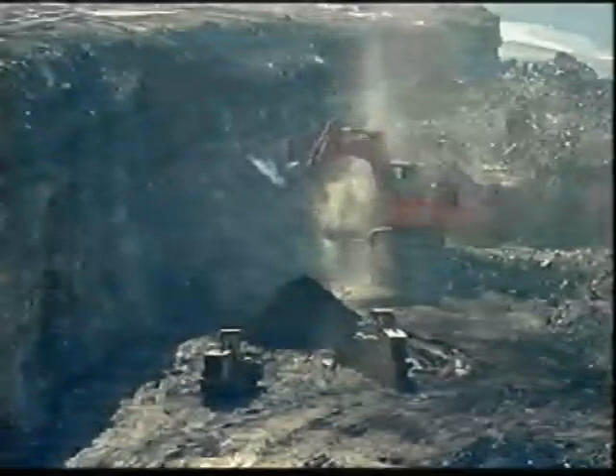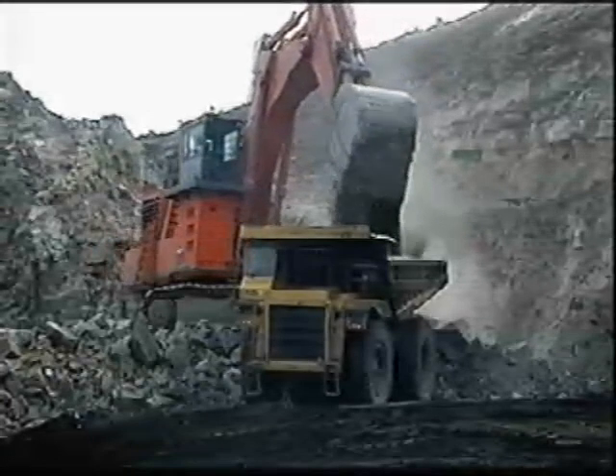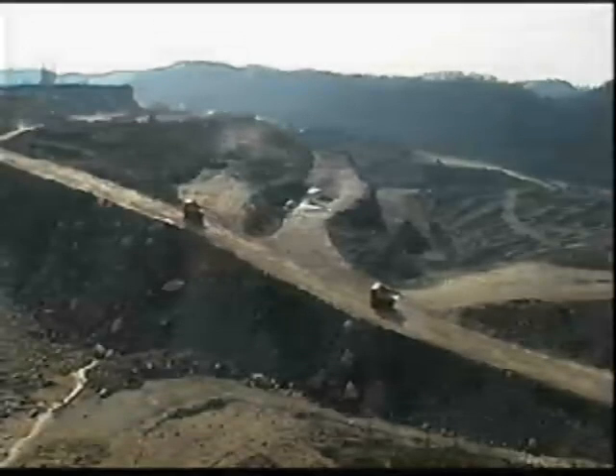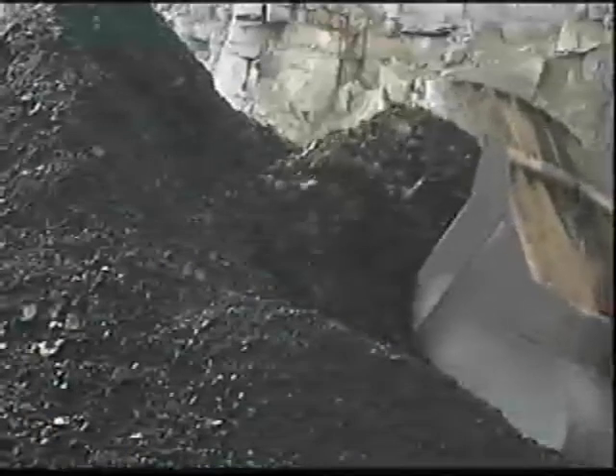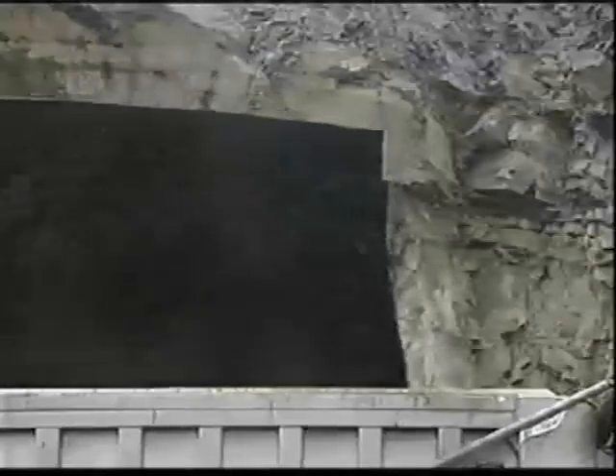Coal is undoubtedly dirty and destructive, but it's also very cheap, and UCG could make it even cheaper. Around the world, there may be as much as 5 trillion tonnes of coal that can't be reached by traditional mining. Gasification might make it accessible, but it could also tie us to fossil fuels far into the future. Sarah Smith, Channel 4 News, Swansea.